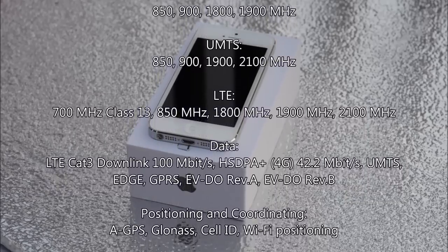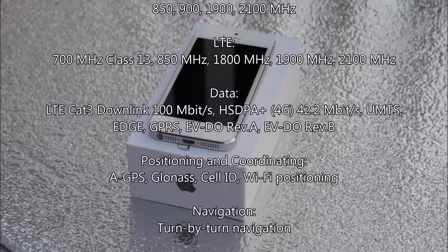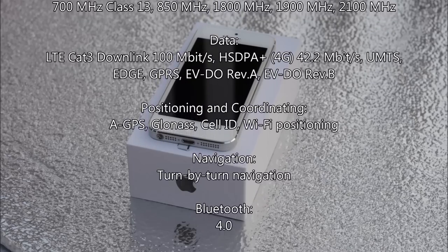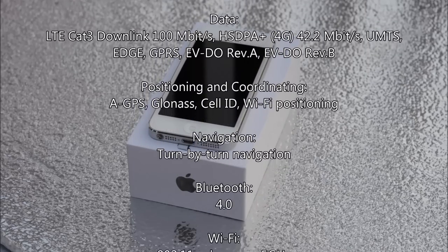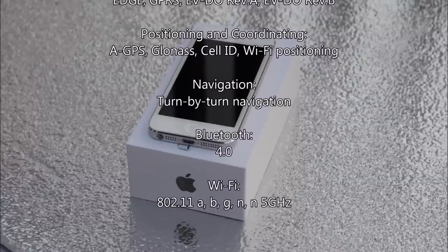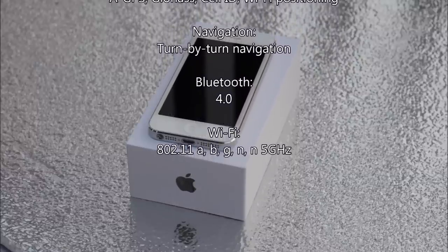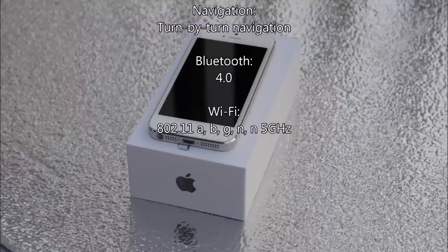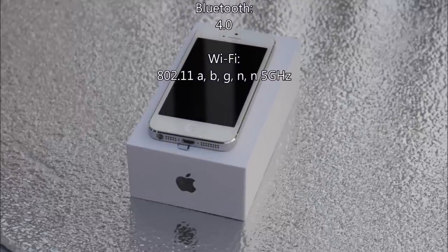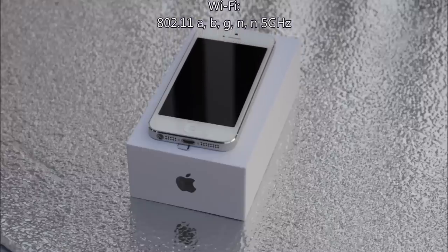Of course, it supports 4G LTE at 700 MHz (Class 13), 850, 1900, 1800, and 2100 MHz. Over 4G LTE via CAT 3, the download speed is 100 Mbps, which translates to about 15 MB/s real-world. Over HSPA+ it supports 42 Mbps.